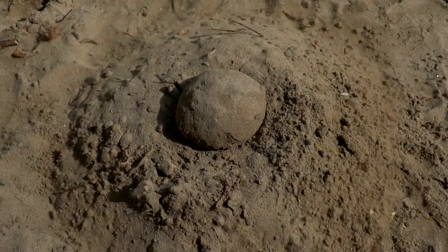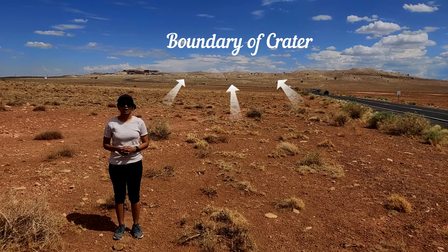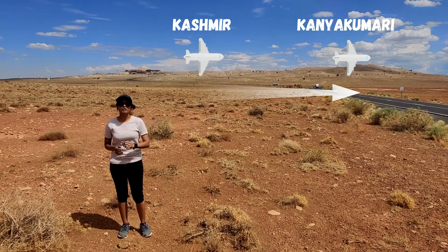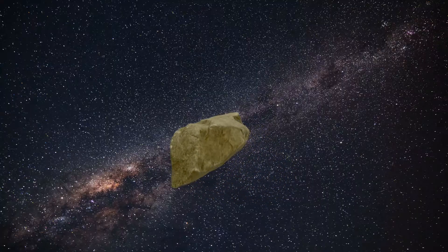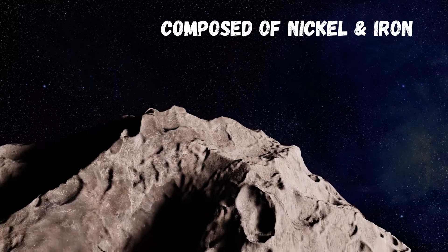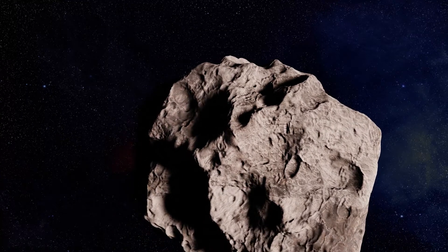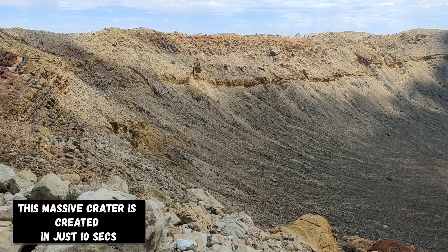Let me tell you how fast that impact was. You can see the boundary of the crater behind me. The asteroid that created this impact was entirely composed of nickel and iron. It was 50 meters across and weighed roughly 300,000 kg — that means 300,000 tons, which is equivalent to three fully loaded aircraft carriers. You can imagine how big and heavy it was. It hit with the energy of a 20-megaton bomb and created this crater in just 10 seconds.